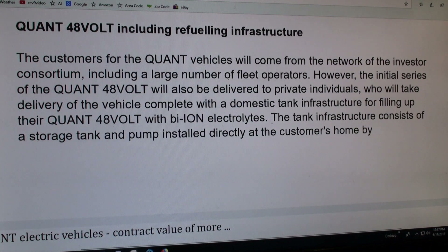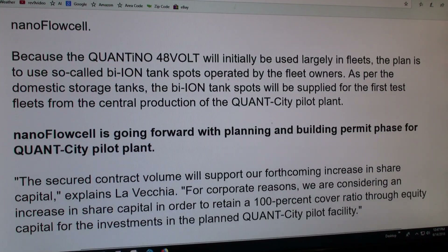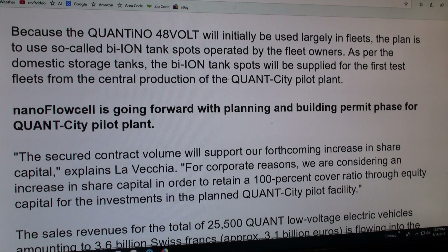It talks about the refill fueling infrastructure. The customers will come from this consortium — a large number of fleet operators. The initial series will be delivered to private individuals who will take delivery with a domestic tank infrastructure for filling up with this bi-ion electrolyte. A storage tank and pump installed directly at the customer's home — pump the old fluid out and the new fluid in. So just like gas stations are now putting in electric charge stations, instead you would be refilling with a fluid, putting the bi-ion fluid into your car, which should obviously be a lot safer.